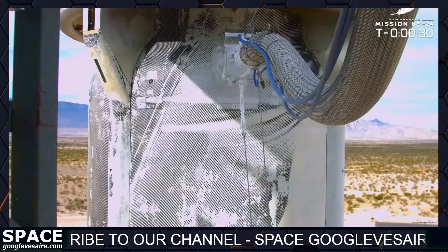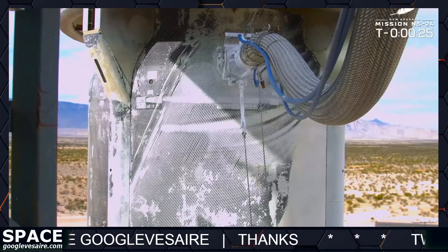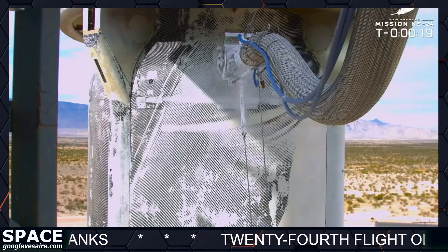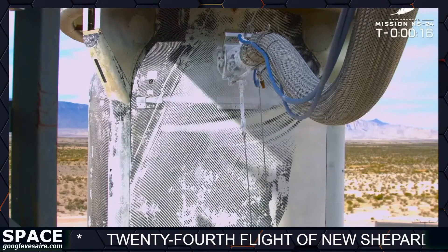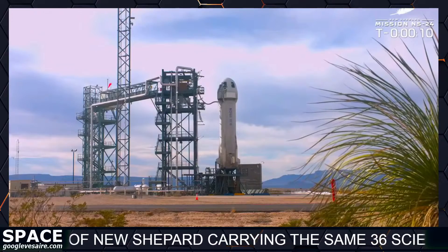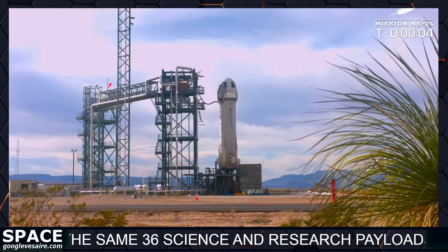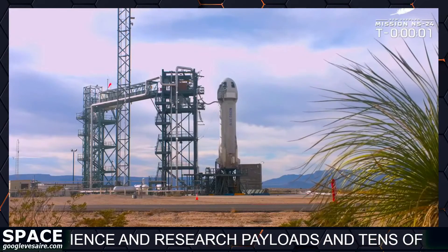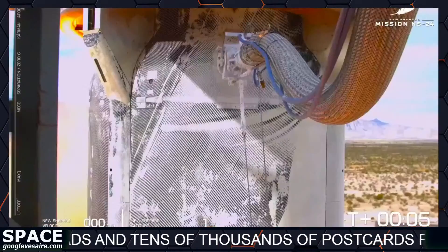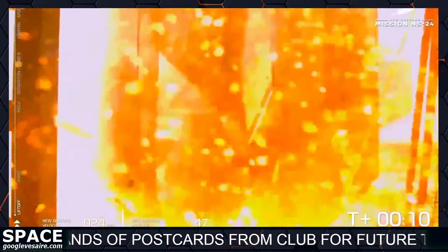We are at T-minus 30 seconds. It is time to hand it off to mission control. Let's launch this rocket. T-minus 16, going to do a second terminal. 10, 9, 8, 7, 6, 5, 4 — command to engine start — 2, 1, 0. We have ignition of our BE-3 engine. And liftoff.